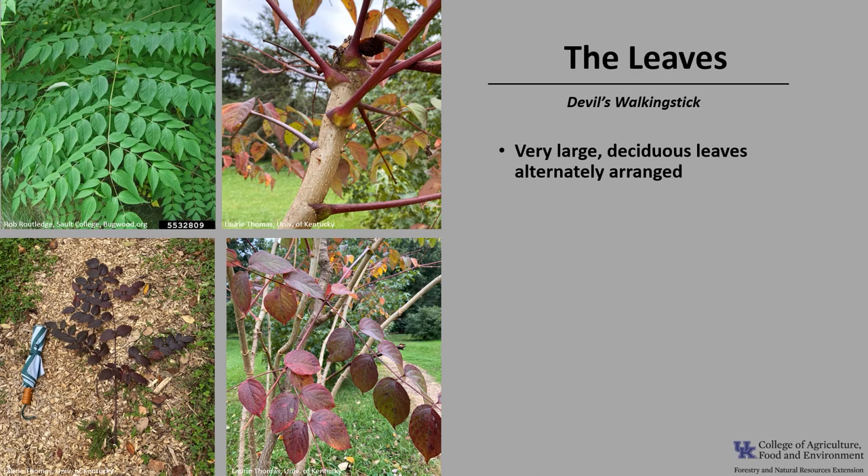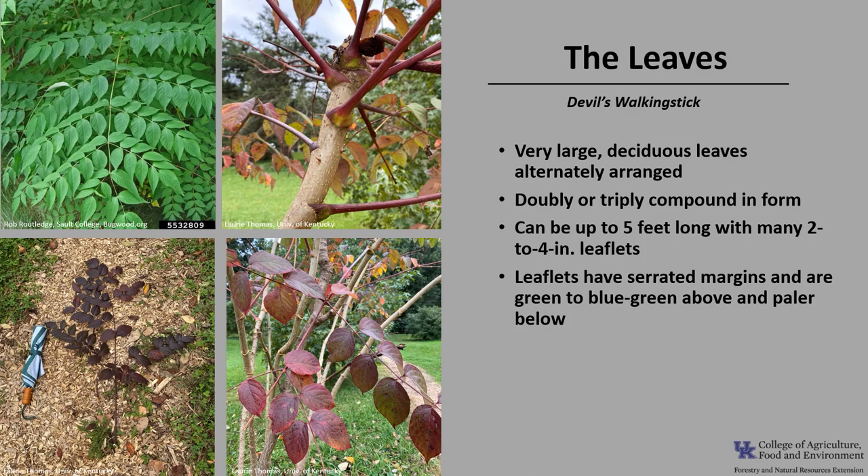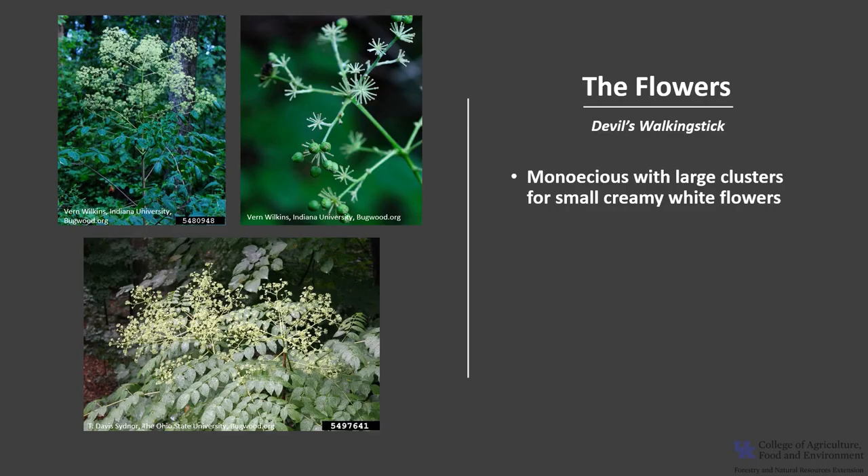The very large deciduous leaves are alternately arranged on the stem, and they are doubly or triply compound in form. They can be up to 5 feet long with many 2–4 inch leaflets. The leaflets have serrated margins and are blue-green above and pale below. The leaf base or petiole is swollen and is often prickly. Fall leaf color is bronze-red with some occasional yellow.